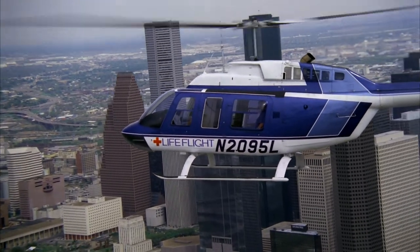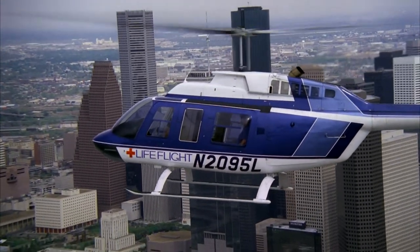Not to mention the fuel that powers hospitals, emergency helicopters, and ambulances.